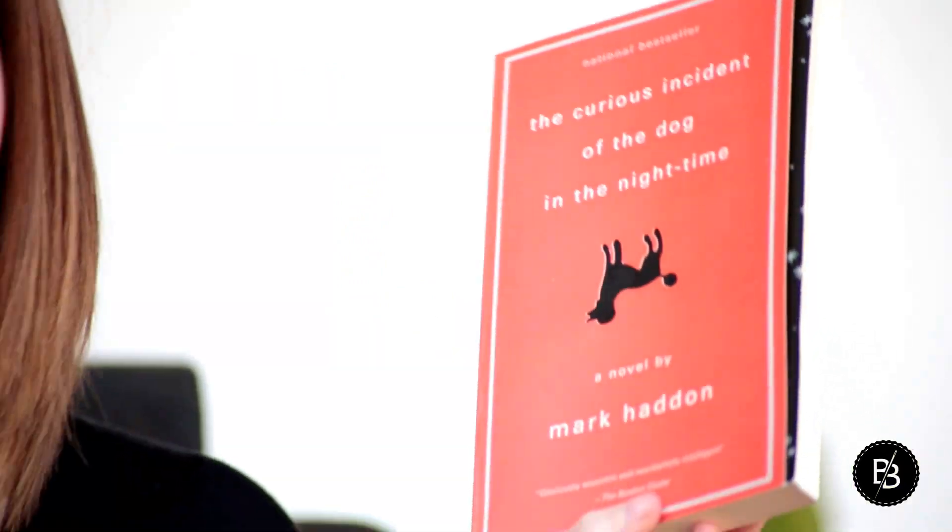The book I'm reading this month with my mom — we have a Skype mommy-daughter book club every month — is 'The Curious Incident of the Dog in the Night-Time.' I picked it up at Barnes & Noble and it's the story of a guy who wants to solve the mystery of a dog that gets murdered in his neighborhood. If you've ever watched Parenthood, the main character really reminds me of Max — he has Asperger's — and just the way he describes things is really compelling. It's a really interesting voice for a murder mystery story and I highly recommend it.